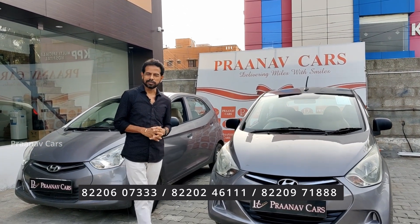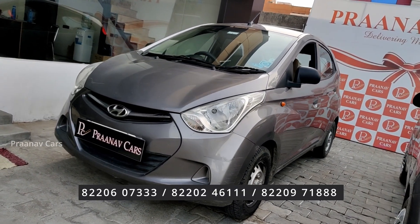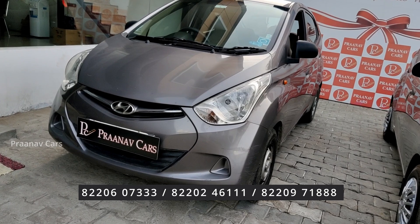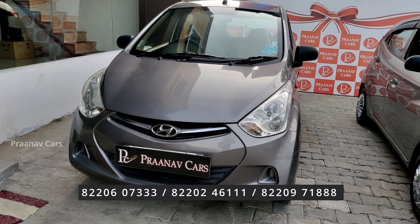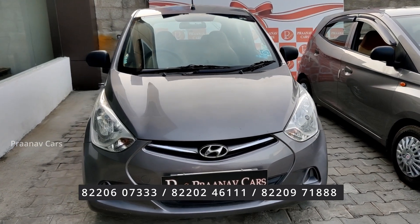Welcome to Pranavu Cars. I am Rajkumar. We have the Hyundai EON Era Plus 2014. It was a single owner and is now with the second owner.